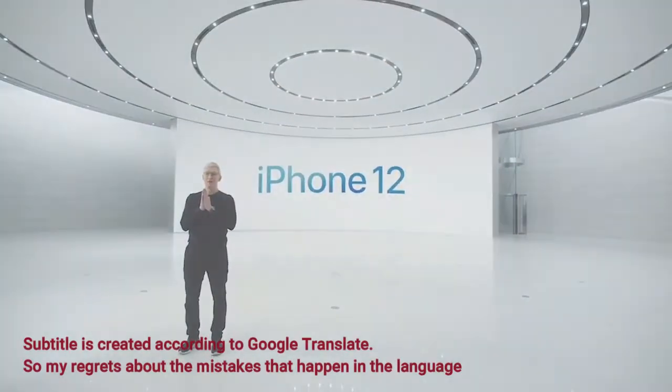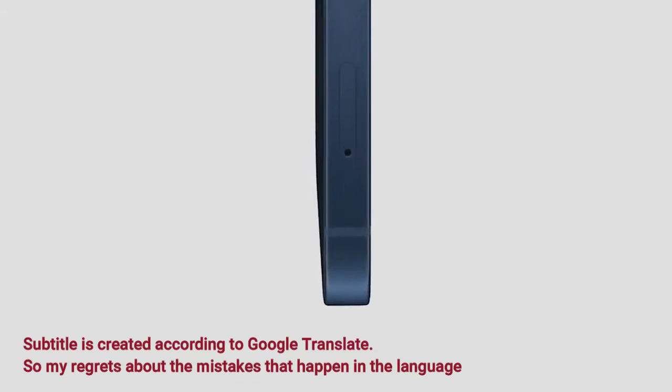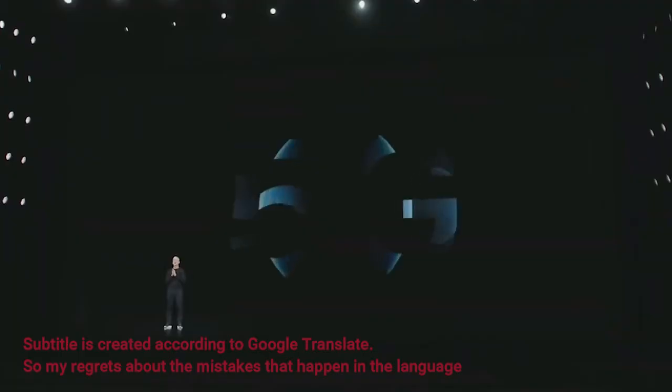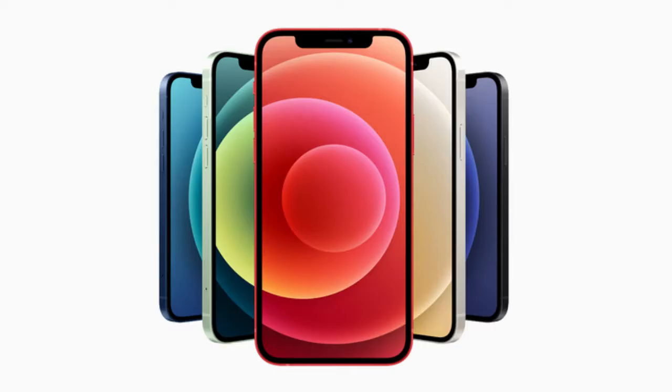Apple iPhone 5G 12 series is officially released in 2020. This is the latest release of the iPhone 5G 12 series and the iPhone 13.